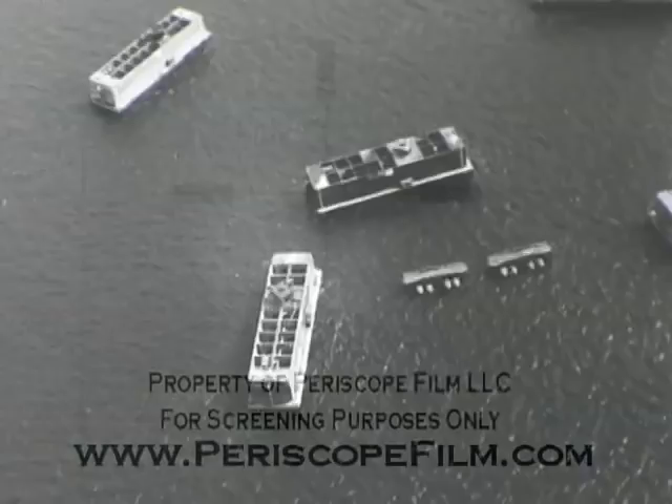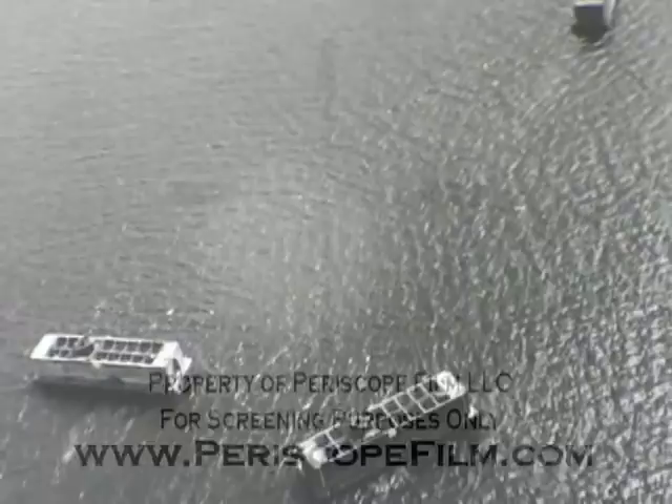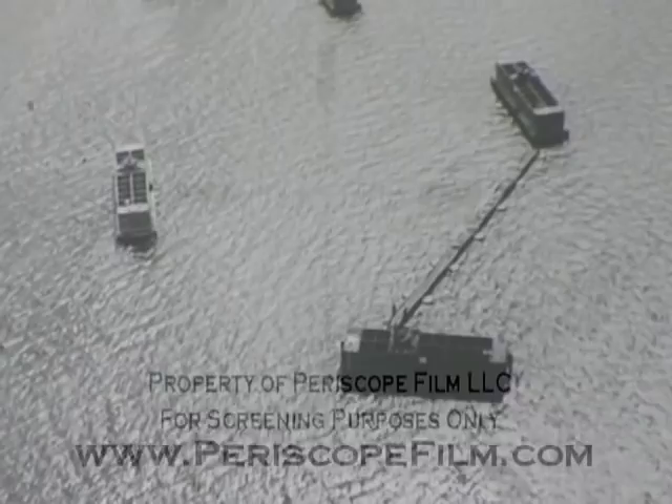These huge hollow blocks of reinforced concrete are called phoenixes. Each phoenix is 200 feet long, 60 feet high, 40 feet thick, and weighs 6,000 tons. More than 100 phoenixes were built in England to be towed across the channel to form breakwaters.